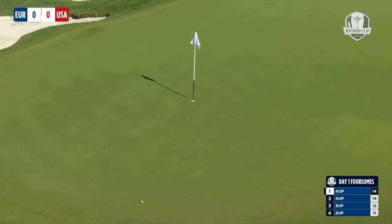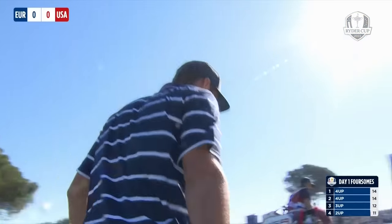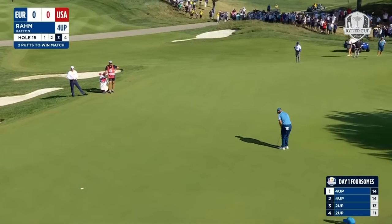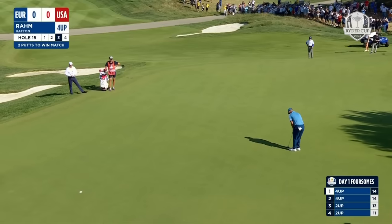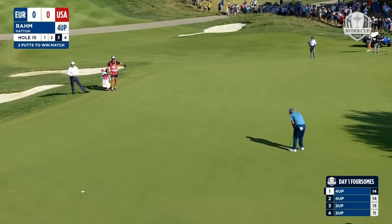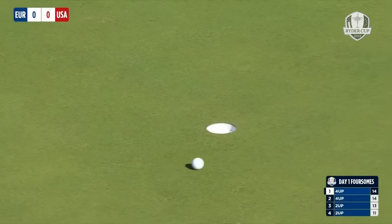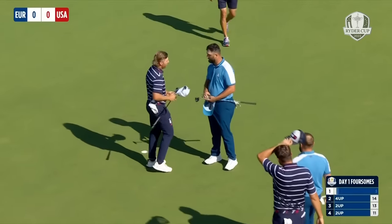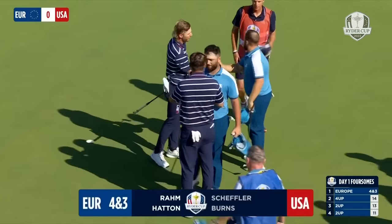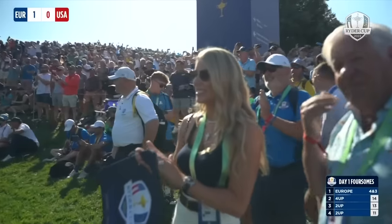A good shot but not good enough in these circumstances. Let's be seeing the last rites in this opening battle if he holds this one — down the hill from the left, very, very fast this part. It is a victory for Rahm and Hatton over the world number one Scottie Scheffler and his great friend Sam Burns. Four and three the margin of victory, and the first point of the Ryder Cup goes to the European team.